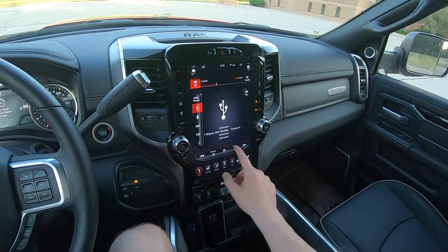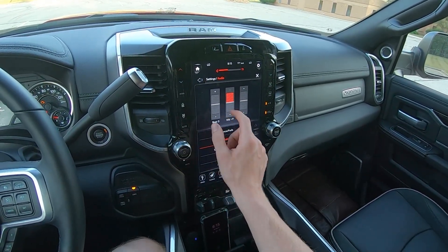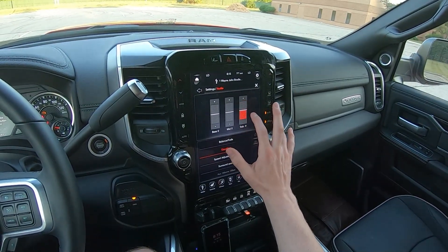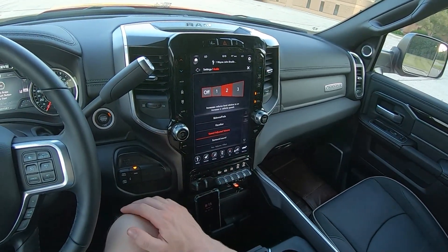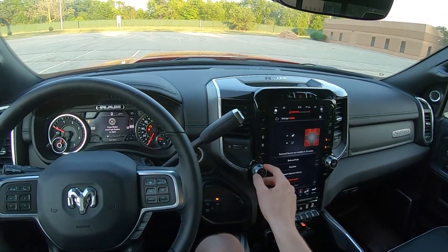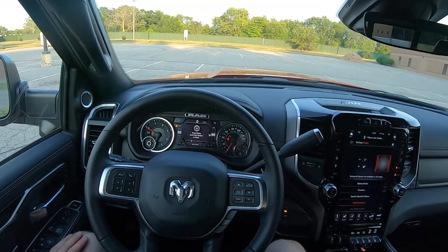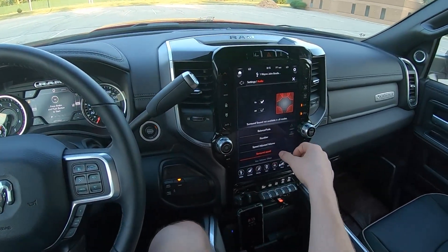Here's full mid, and treble. On top of that you've got speed-adjusted volume, a surround sound setting — so you can see this is with it on and off. It just doesn't seem to be coming from behind and in front of you as much with it off, more just from the side, so we'll leave it on for now.